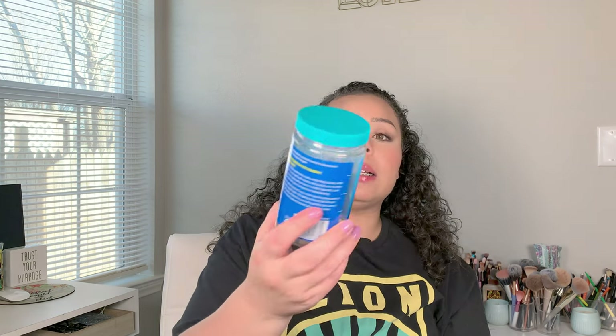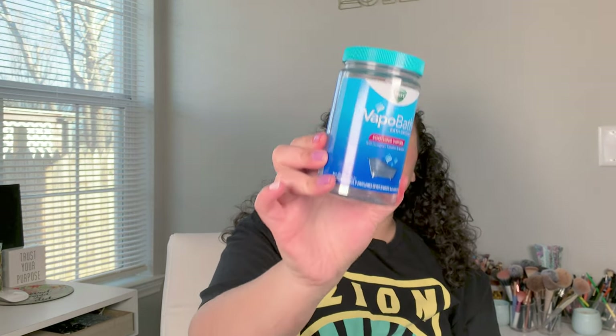We were loving these Vicks VapoBath bath crystals — it's exactly what it sounds like: soothing vapors while you're soaking in a bath, opening up your lungs, helping you breathe, and it's relaxing. These were so awesome. So far they've been sold out everywhere I've looked, but Dr. Teal's has a vaporizing salt bath soak — check that one out. Not many people know about it yet, but it seemed like everyone knows about the Vicks one.